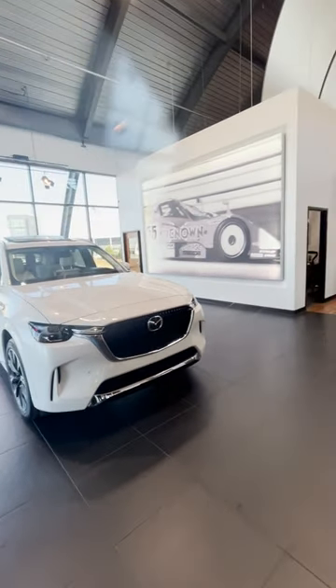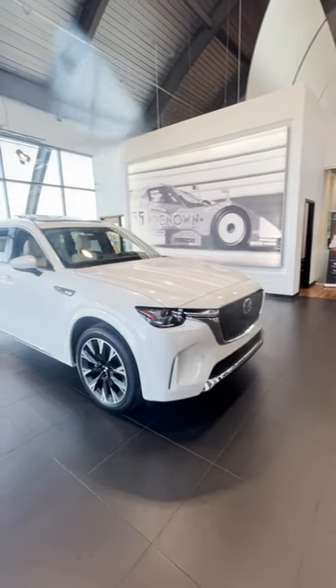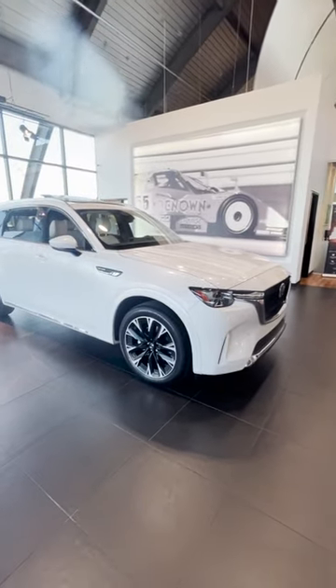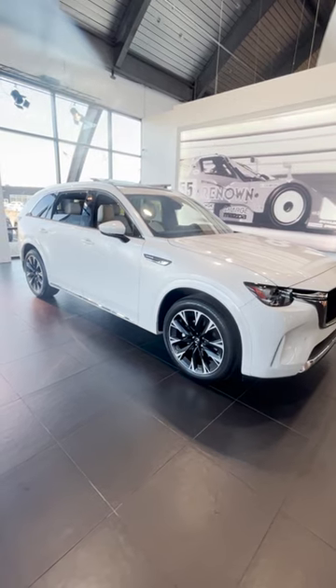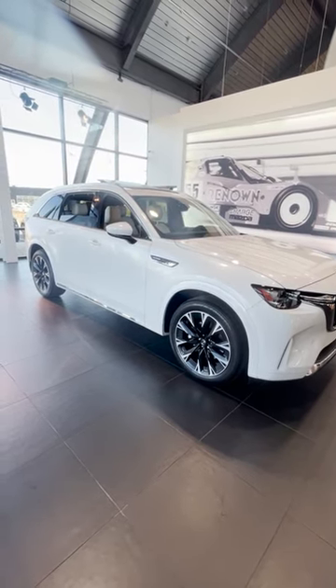This is a mild hybrid model, so it does use battery and your gas. That'll get you up to almost 30 miles per gallon on the highway, which is a very fuel efficient vehicle.